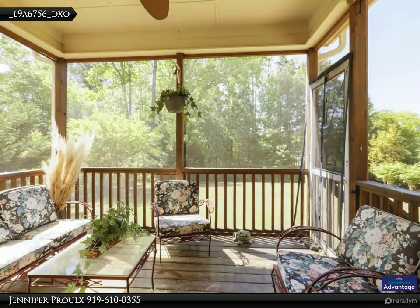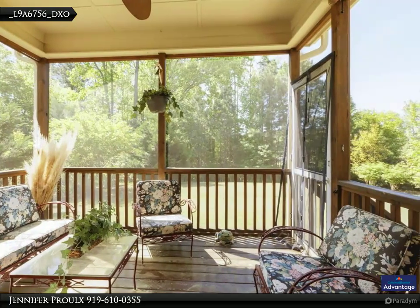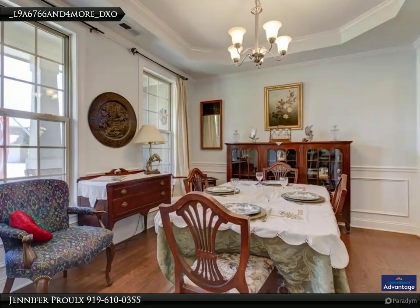The yard borders a wooded natural area for additional privacy. The large formal dining room is enhanced with a tray ceiling, wainscoting, and custom crown molding.